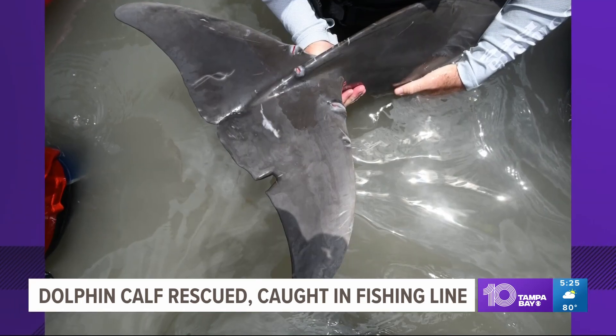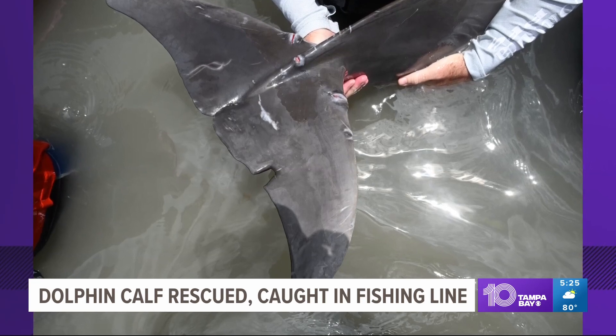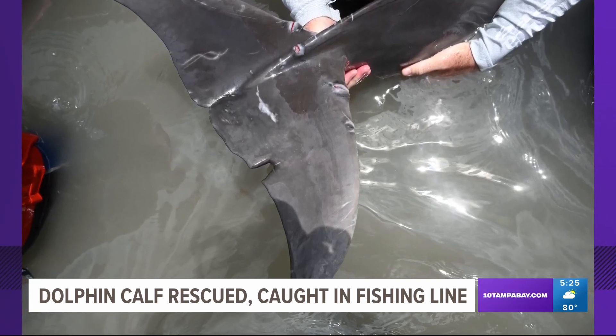We spoke with the crew who found the dolphin and they said that sadly they have previously had to rescue three other members of this calf's family because of the same issue — fishing lines.